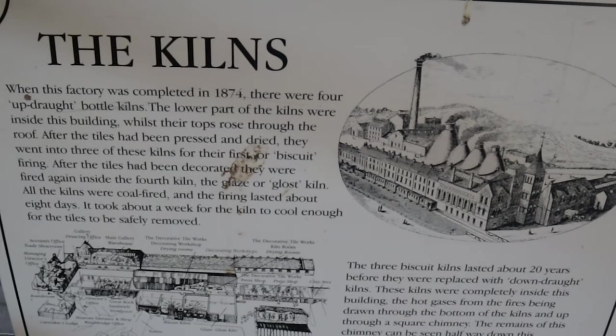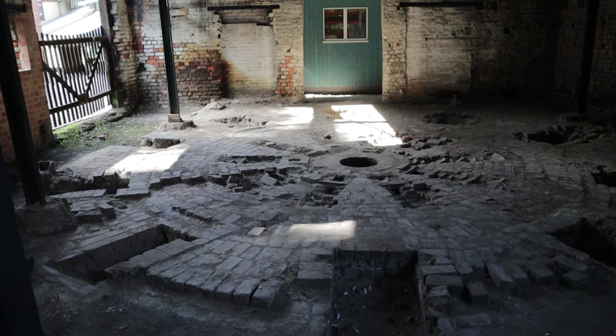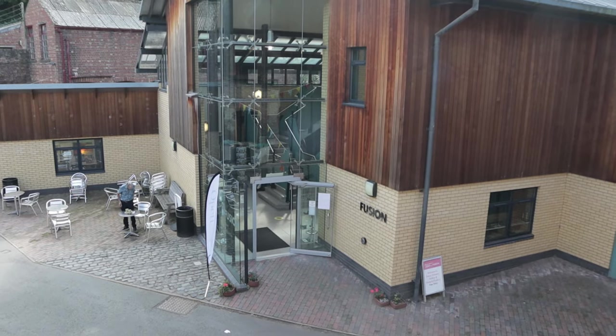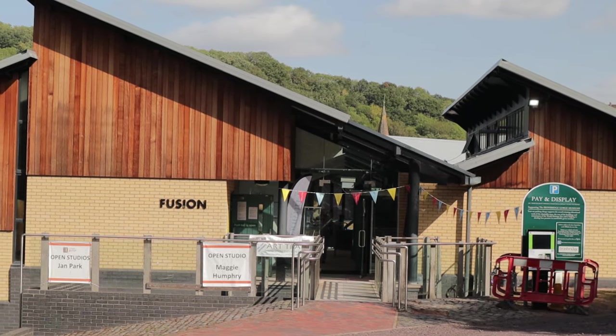At the end of the tour you can visit the original updraft bottle kilns used by the factory. Before we leave, attached to the Jackfield factory is a more modern artisan art centre called Fusion, where you can pop in and see some of the locals' artwork and craft designs.